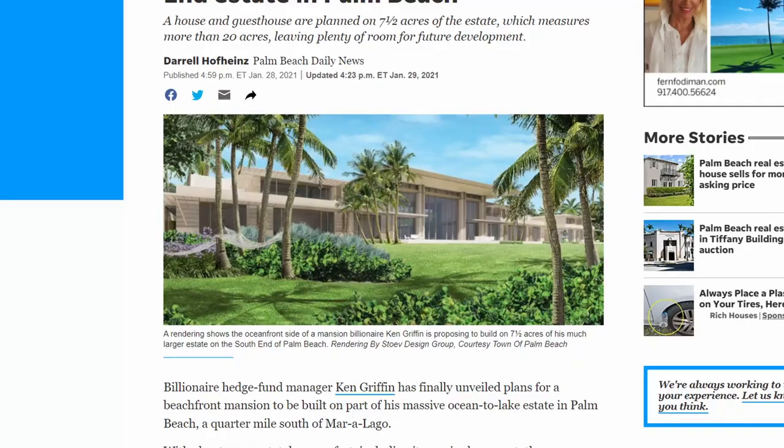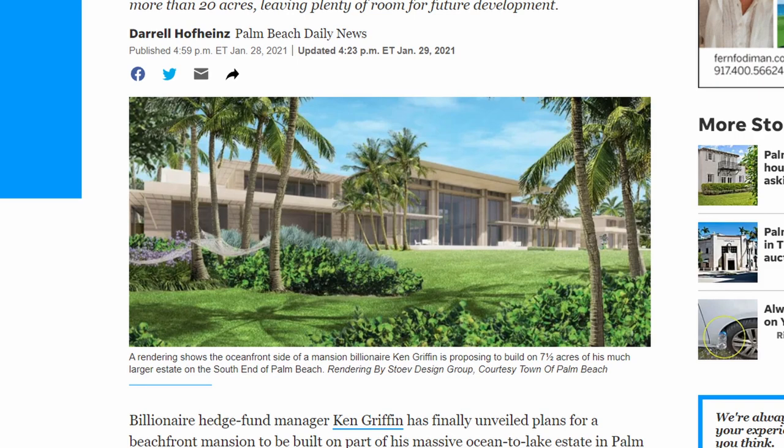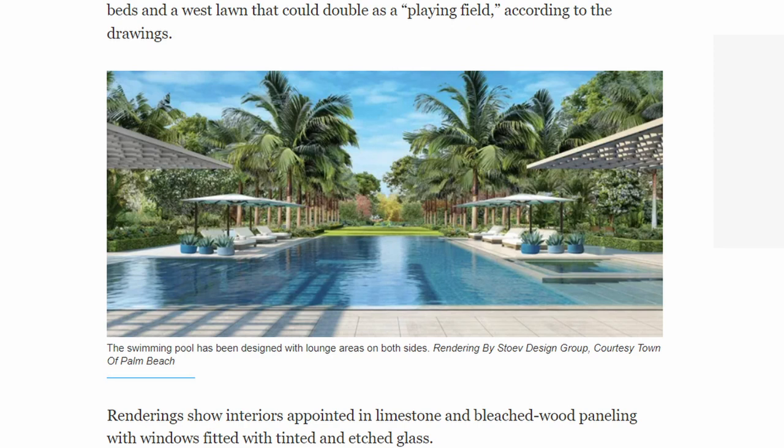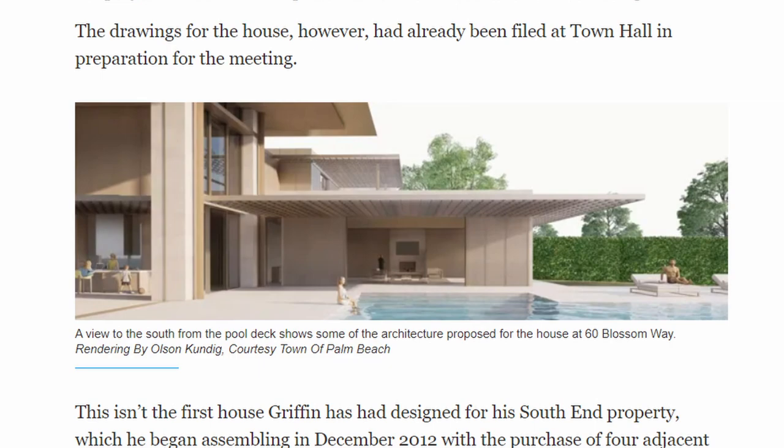Here are some renderings of what the first residence will look like — very classy and Palm Beach chic. It gets my seal of approval; only the best is what you can expect for a property of this magnitude. Just keep in mind that this first home is essentially a guest house for the ginormous home that is still being planned next door.